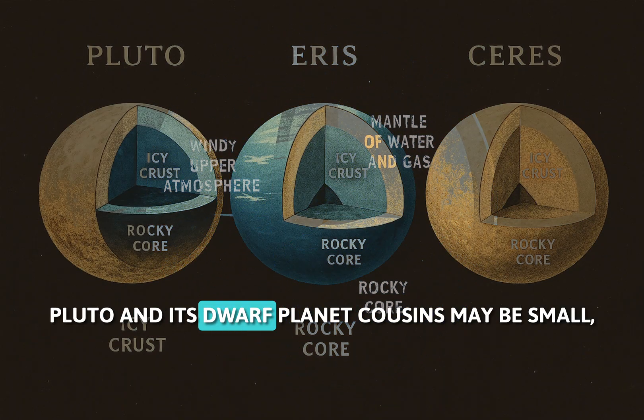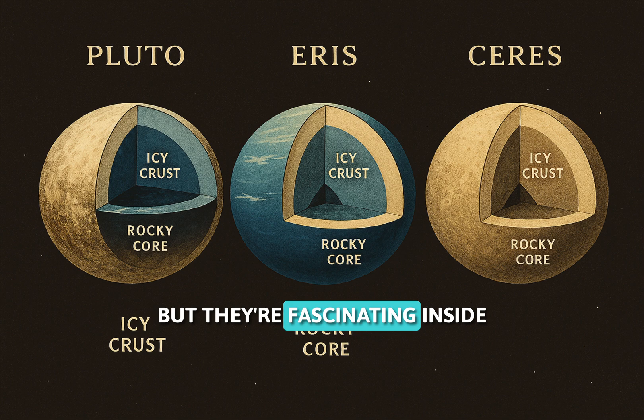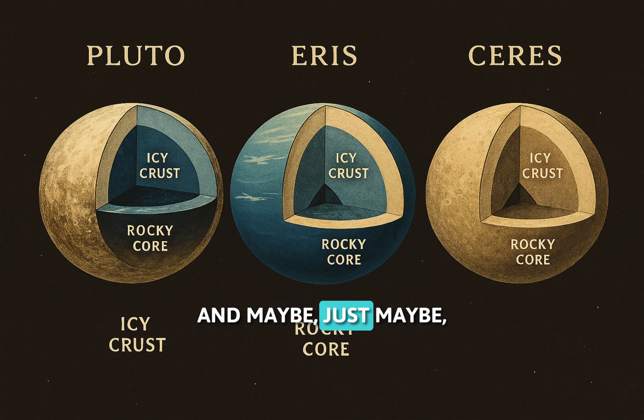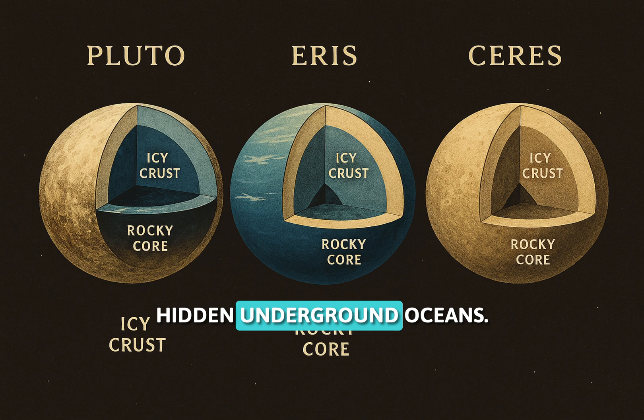Pluto and its dwarf planet cousins may be small, but they're fascinating. Inside: icy crusts, rocky cores, and maybe, just maybe, hidden underground oceans.